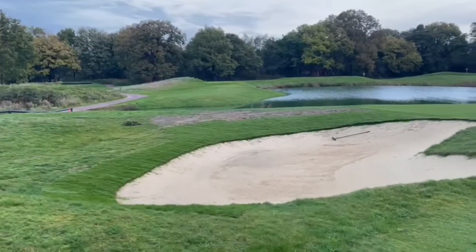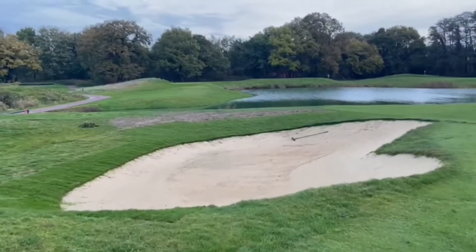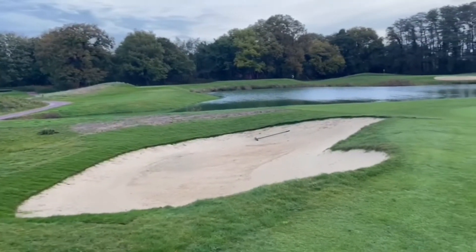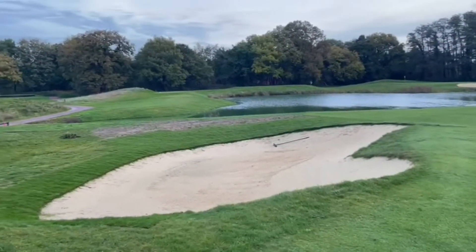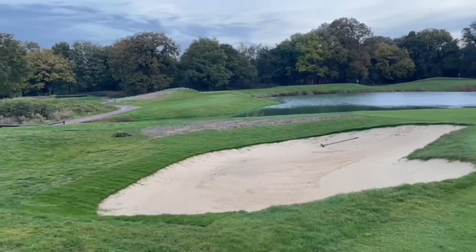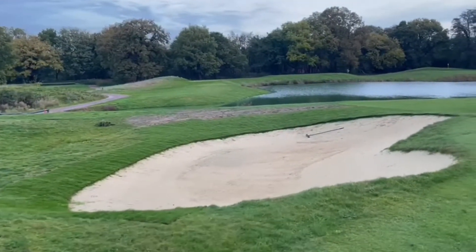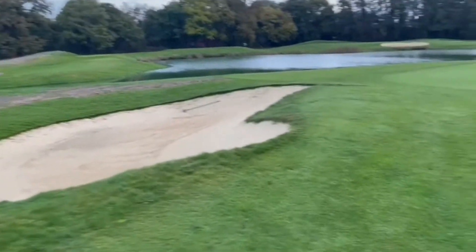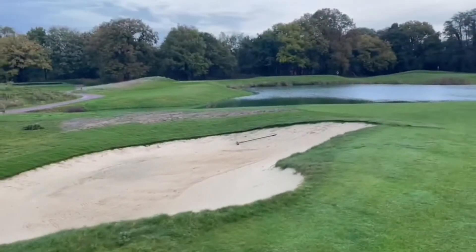Morning guys, just a couple of little videos from me this morning. We're back on the turf in the bunker edges this week. We're here on the 17th green side this morning, which was worked on yesterday as well, just producing that lip around the back edge there with an extra layer of turf.